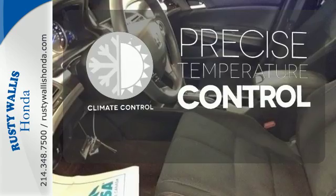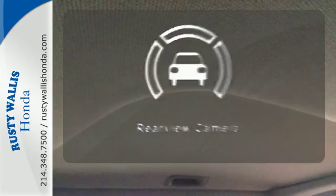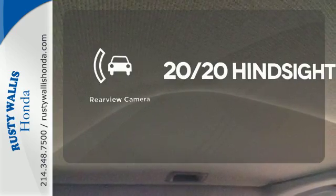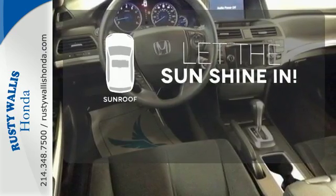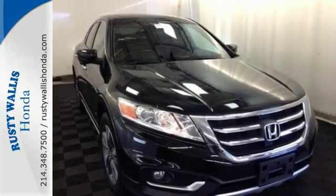Select the perfect temperature with the climate control. See objects previously out of sight with the rear view camera. Let the sunshine and fresh air in with the sunroof. Experience the versatility of this Crosstour today.